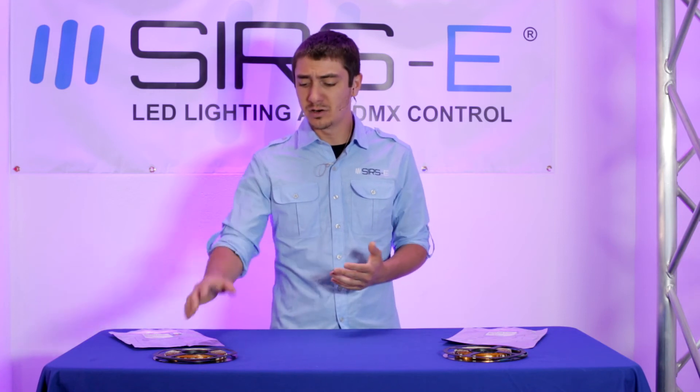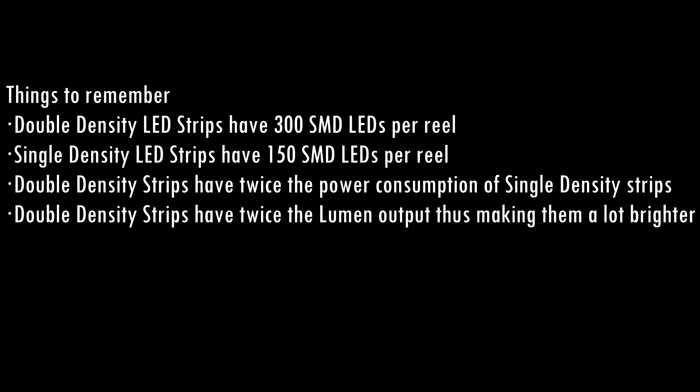The current draw on the dual density is about 50 watts per 5 meter strip, or 16.4 foot strip. And the single density is about 24 or 25 watts, so it's pretty much doubling up. Also the lumen output is about twice as much in the dual density.